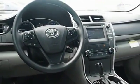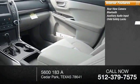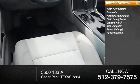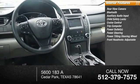Inside you'll find rear view camera, Bluetooth, auxiliary audio input, child safety locks, cruise control, trip computer, power outlets, power steering, power tilting steering wheel, and front headrests adjustable.